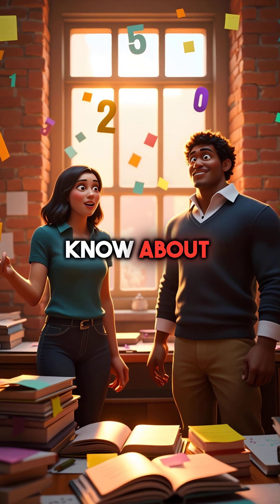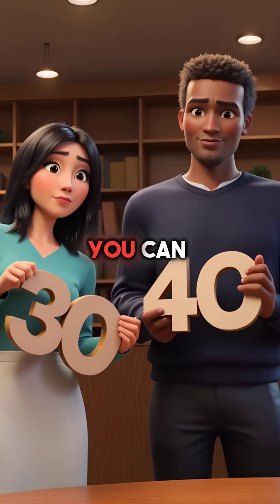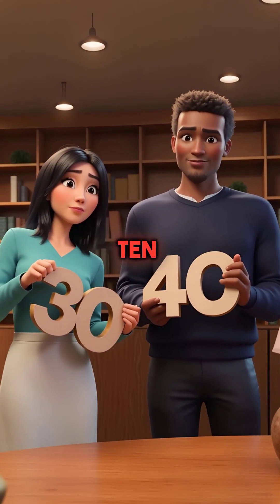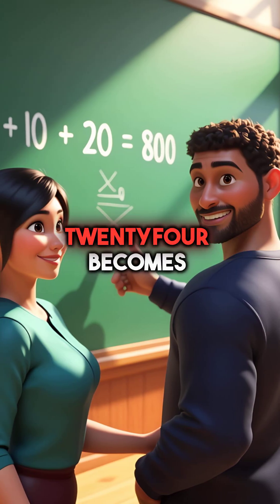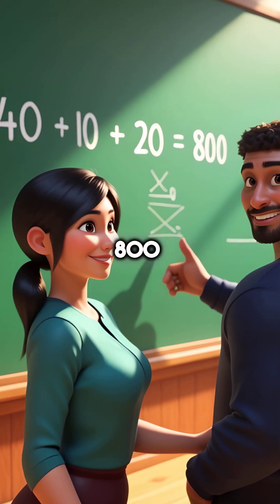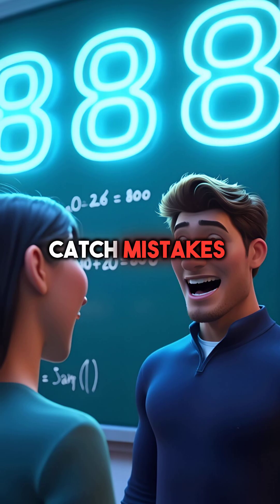Here are five things you didn't know about estimation that give you math superpowers. First, you can estimate any multiplication by rounding both numbers to the nearest 10. 37 times 24 becomes 40 times 20, which equals 800. The real answer is 888, but you're close enough to catch mistakes instantly.